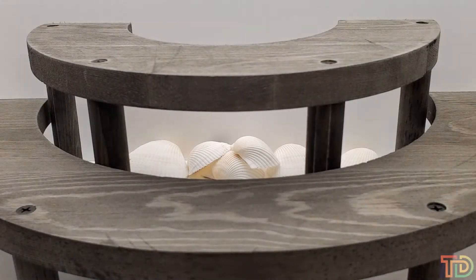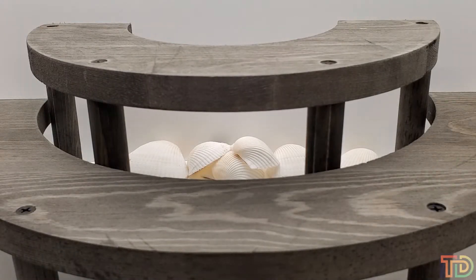Buongiorno a tutti. This is Amanda with Tesoro Dolce. Thank you very much for joining us today. We have another wonderful YouTube video in store for you. If you wouldn't mind, please read the instructions below — mark 'sold' with the item number or a brief description of the item, then send your payment via PayPal to tesorodolcegems@gmail.com. Please include the item number or a brief description of the stone in your PayPal payment as well.